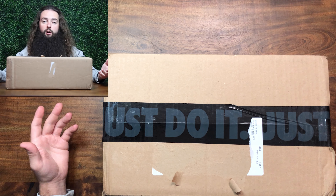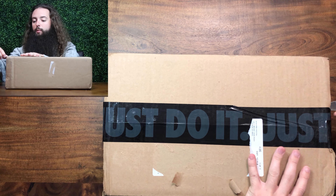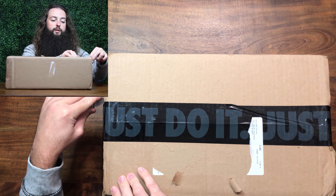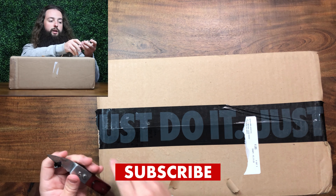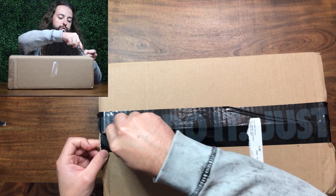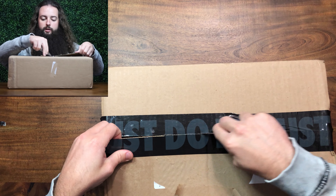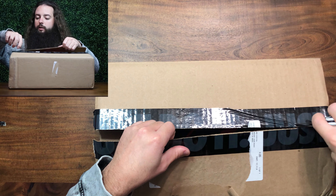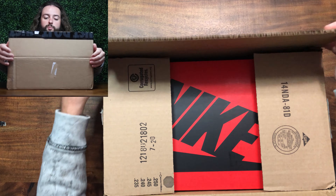These are a women's shoe, so I got a 10.5, which is a men's 9. While I'm opening this box, I'd like to tell you about the giveaway I have going on — it will be linked in the description. It's a Gleam competition where all you have to do is subscribe to this channel and follow me on Instagram, and you'll be entered to win one of two Travis Scott t-shirts and a couple of stickers from the channel. I ship them to you for free if you win and live in the United States; if you live outside the US, you'll have to pay for your own shipping.